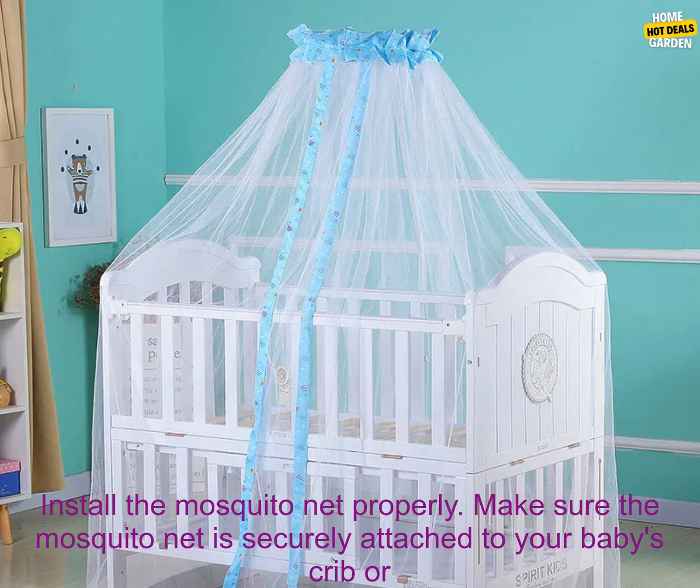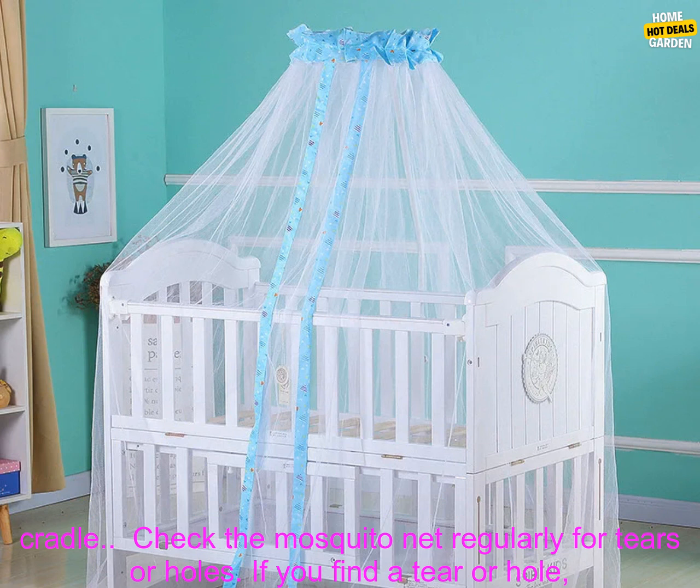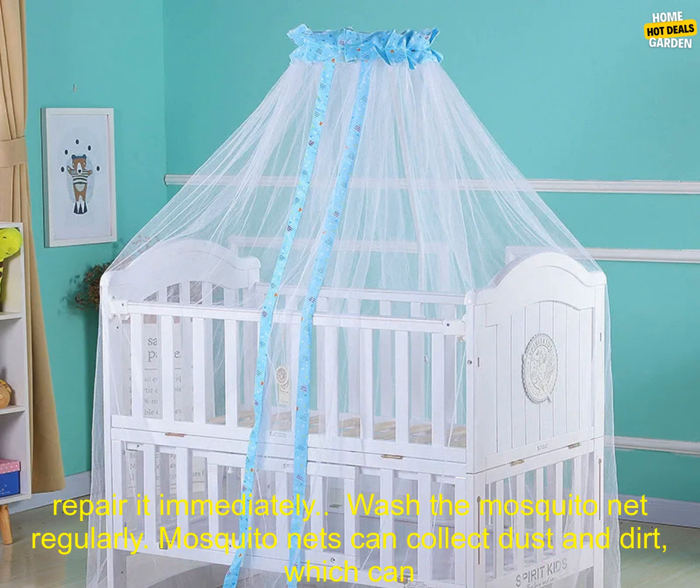Tips for using a baby cradle bed mesh mosquito net. Install the mosquito net properly — make sure it is securely attached to your baby's crib or cradle. Check the mosquito net regularly for tears or holes; if you find a tear or hole, repair it immediately.